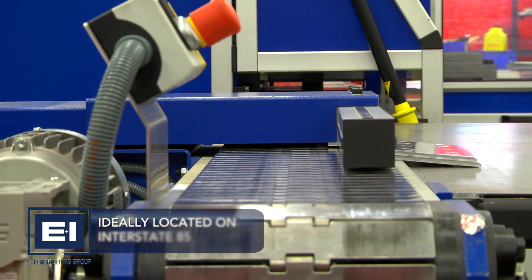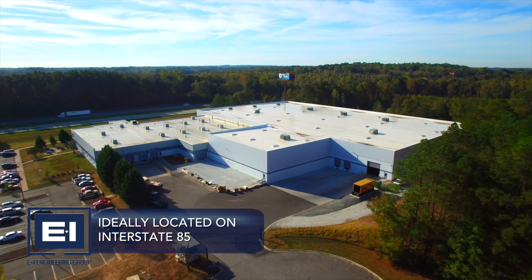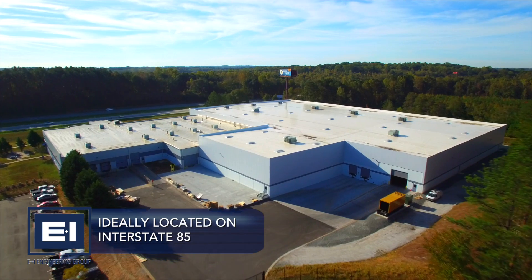Located on Interstate 85, E&I Engineering USA Corp. is the ideal location to allow us to meet the evolving needs of our customers.